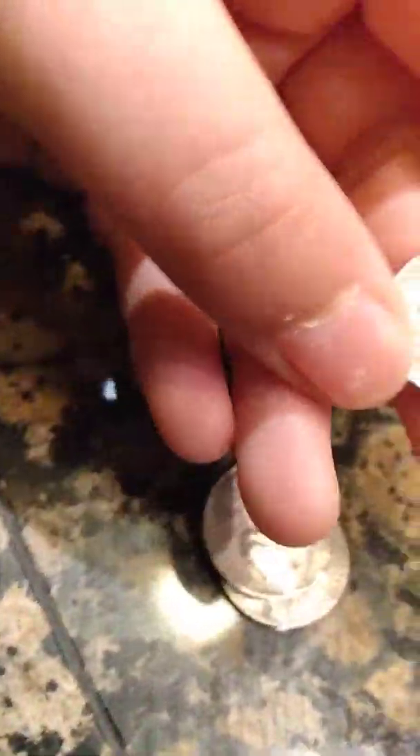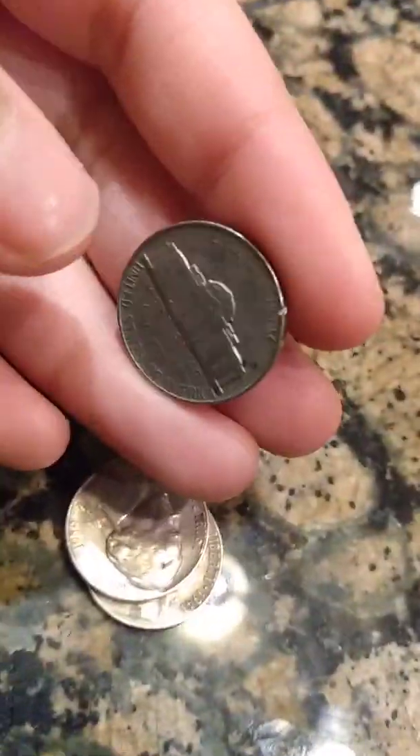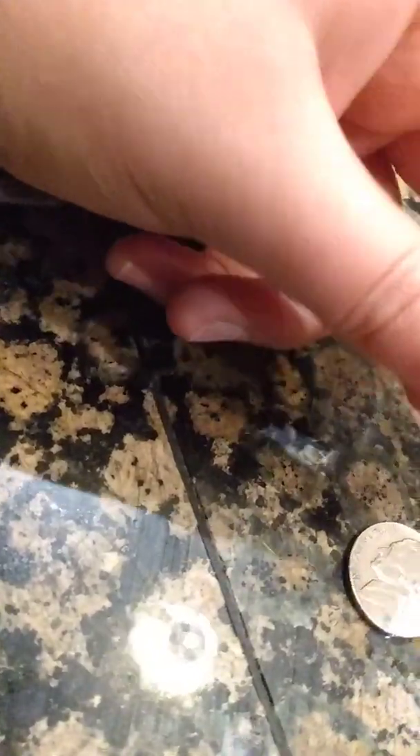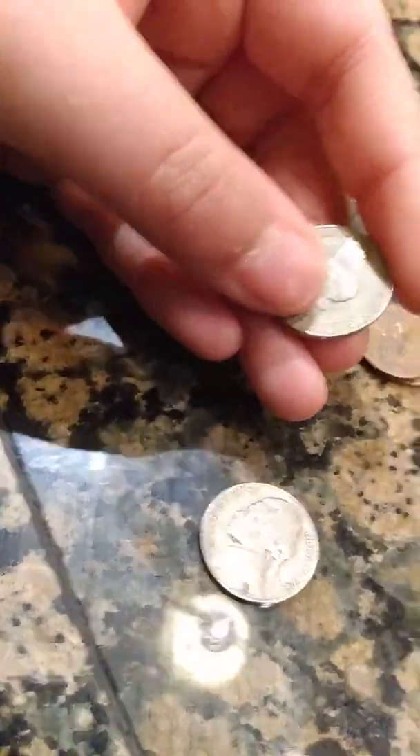And then I got four older nickels. Here's one — a 1957, plain. And then I found a 1959D which is not a black beauty. I haven't gotten a black beauty yet. There are a few coins I still have yet to find in nickels and pennies.